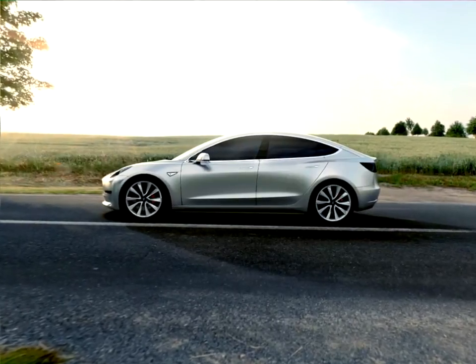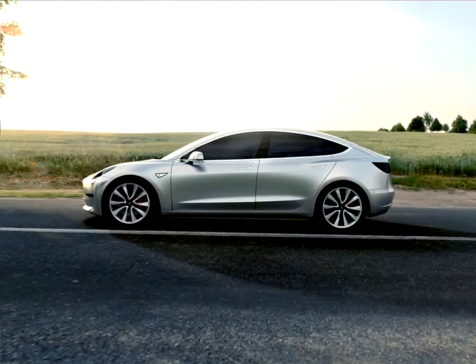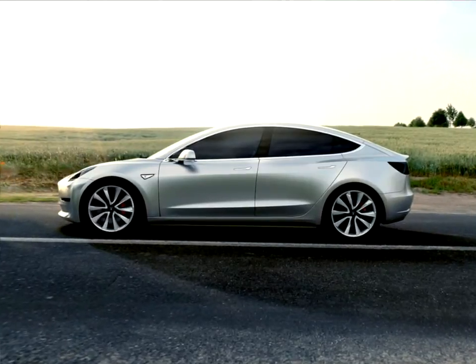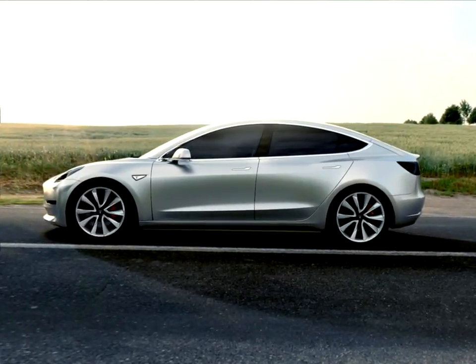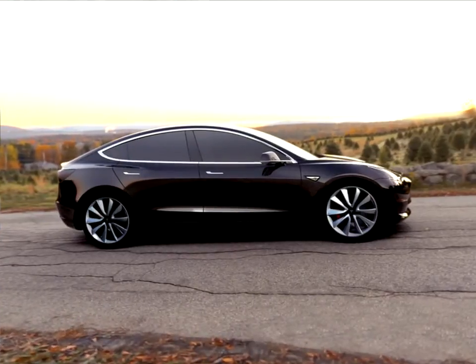Designed with safety as a priority, Tesla Model 3 should be the safest car in its class once testing completes. This, combined with over 200 miles of range, while starting at thirty-five thousand dollars before incentives, makes Tesla Model 3 an extraordinary midsize sedan.